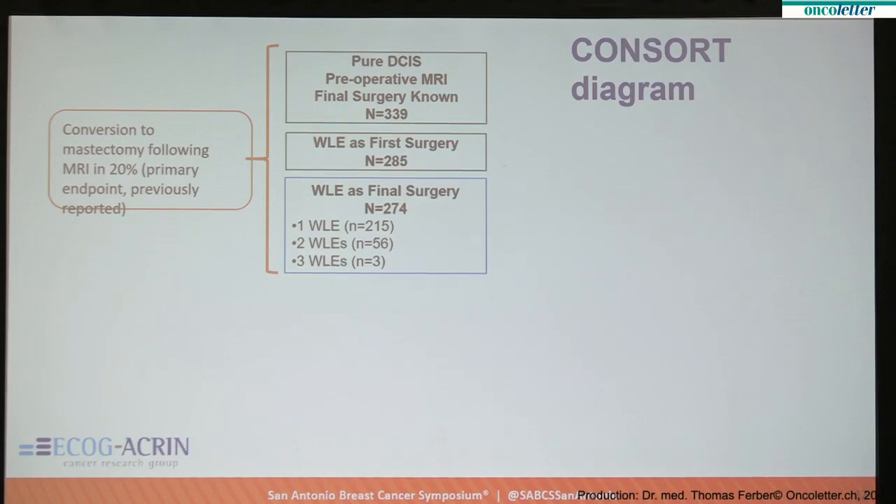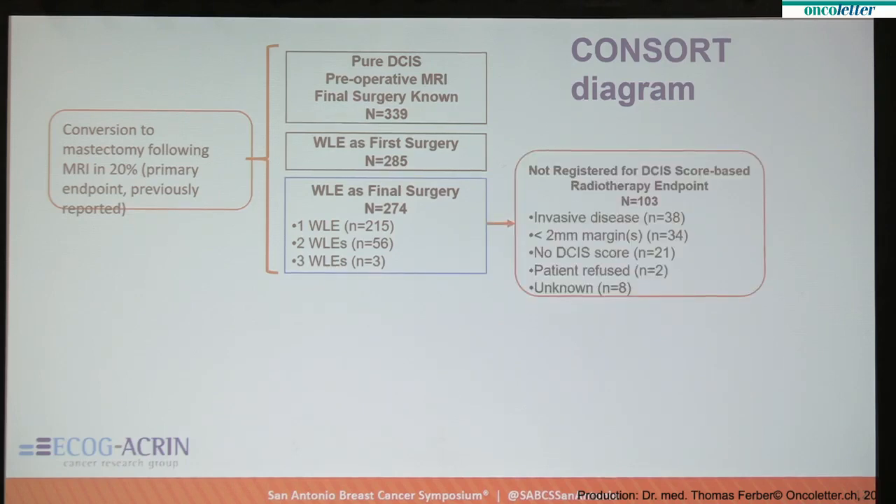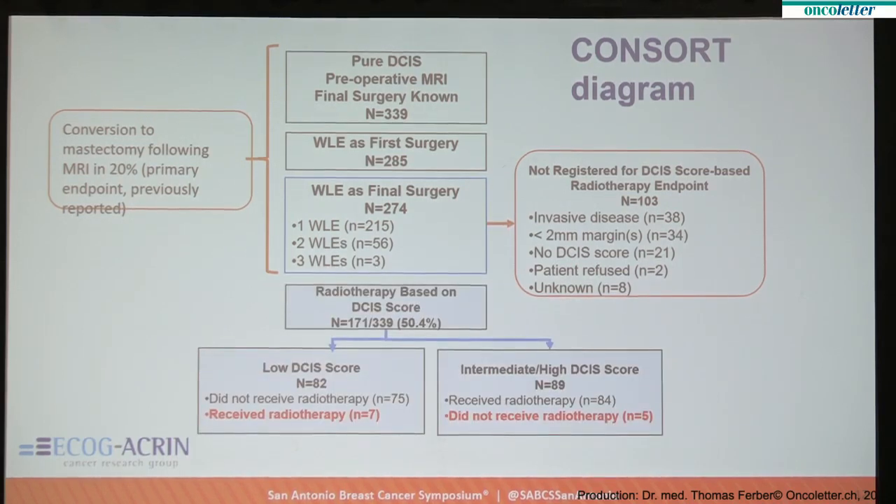There were 339 women who were registered to the trial. 285 underwent wide local excision — breast conserving surgery — as the first procedure, and of those, 274 received it as their final procedure. These patients then received their DCIS score, but 103 did not qualify for the DCIS score measurement, either because they had invasive disease in their surgical resection specimen, an inadequate margin, or the score was not available due to lack of residual DCIS. The final population is 171 women — just over 50% of the initial population of 339 — divided about equally into those with a low DCIS score and those with an intermediate or high DCIS score.